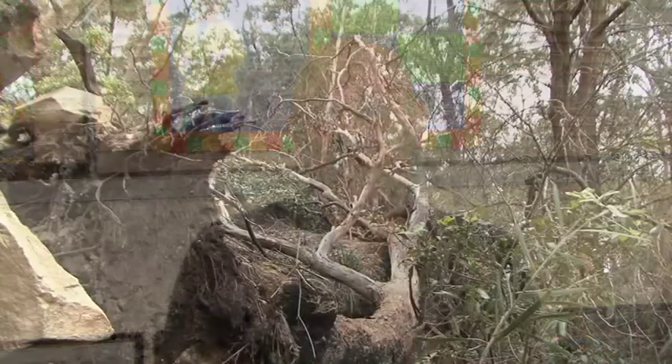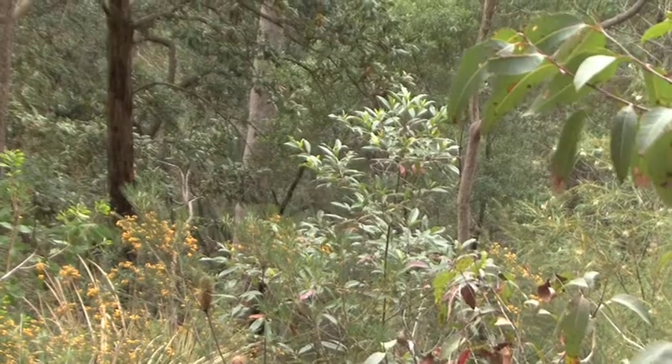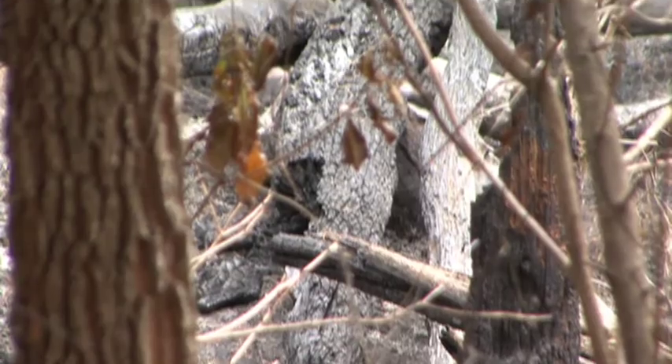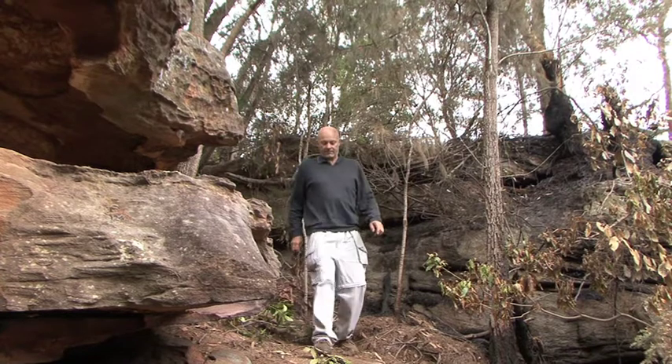We're going to be going to Warrigal Road bush care site, and it's quite interesting because two years ago we had a hazard reduction burn there, so we're going to be able to look at the vegetation and see what's actually happened. Just a few days ago at Darnley Oval there was a hazard reduction fire done by the RFS, the Rural Fire Service, so it's going to be very interesting to see the effects of a hazard reduction fire on a bush care site.